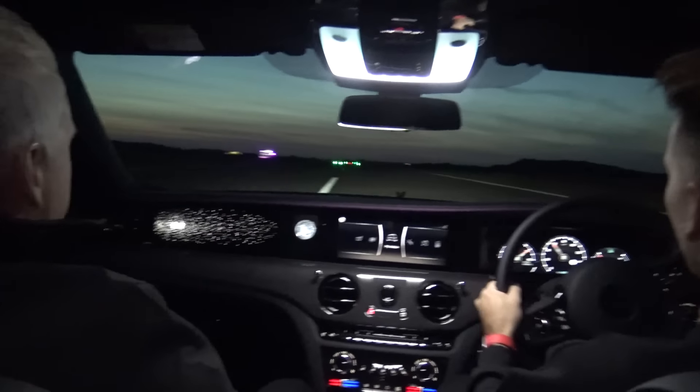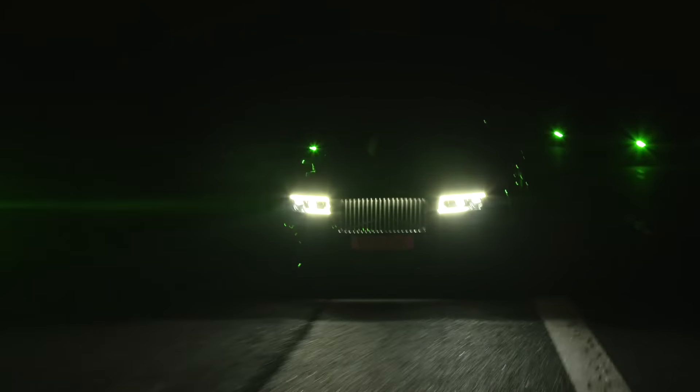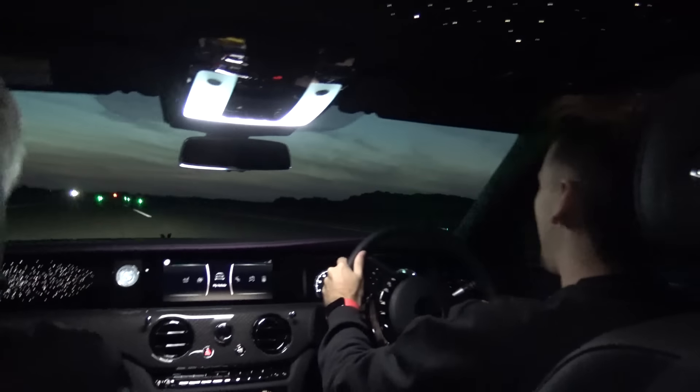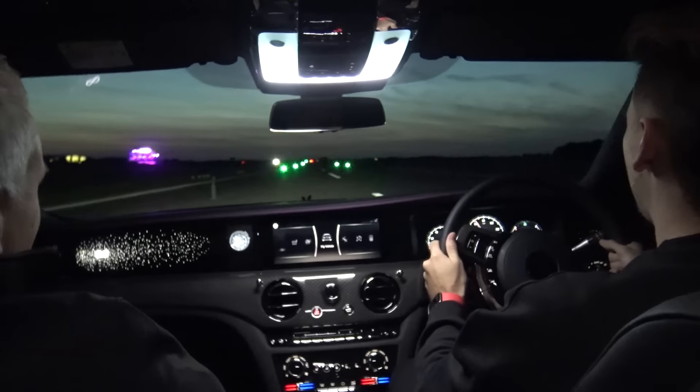I'm doing 57 miles, 59 miles an hour already. Oh my goodness. I'm doing 70. This is feeling really — wow. Oh man. Oh my goodness. This feels like it shouldn't be possible.